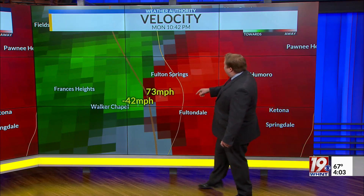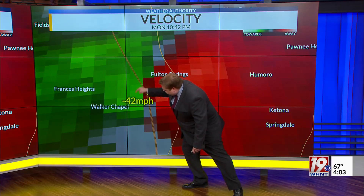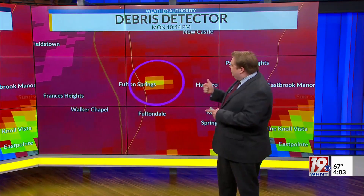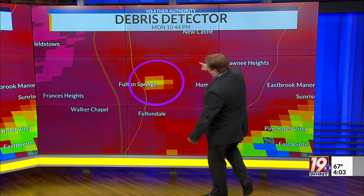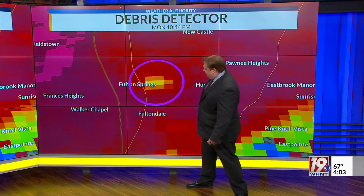73-mile-an-hour winds moving outbound, away from the radar, moving this way, and then 42 miles an hour towards it — so strong circulation here. And then just a few minutes later, at 10:44, as the tornado lifts north and east of where that hotel is located, we get this on radar.